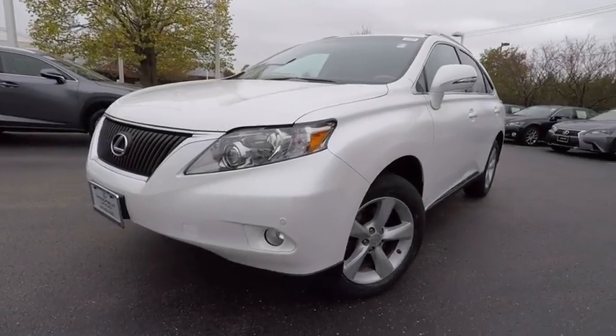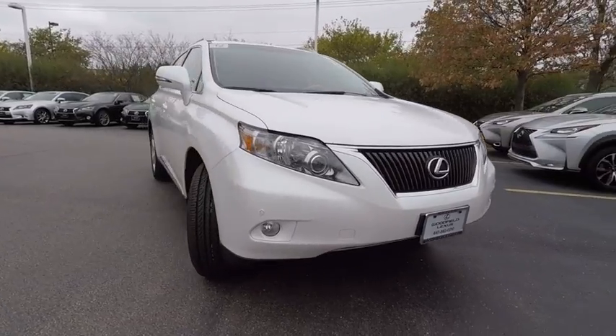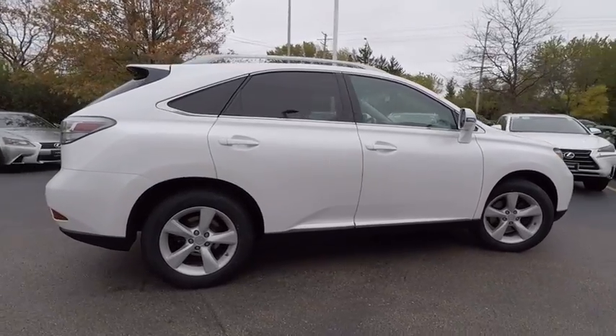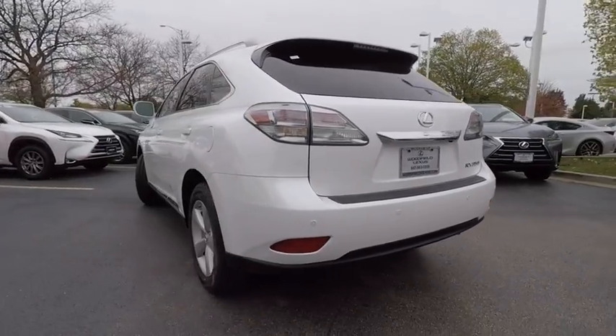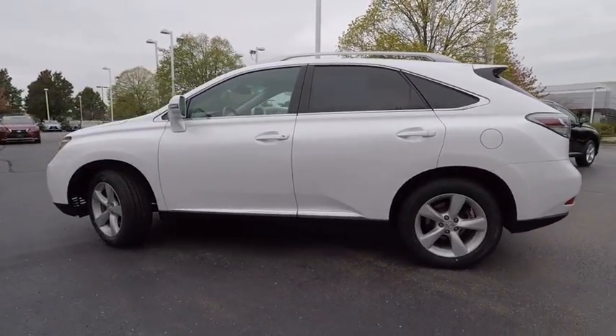2012 RX350. The RX350 offers a driver-inspired design and intuitive technology that puts you in total control of your interior. Paired with a spacious cargo area and a powerful V6 engine, the RX350 continues to offer the best combination of powerful performance and interior luxury in its class, and is priced below $20,000.